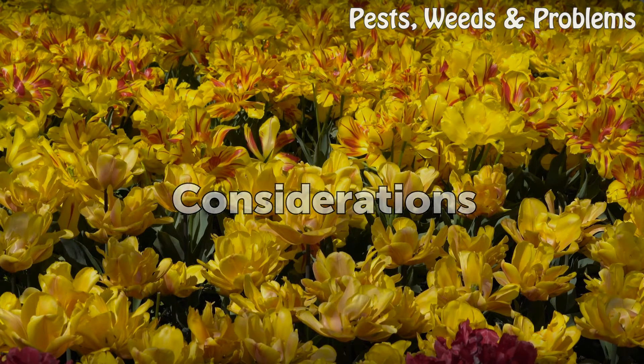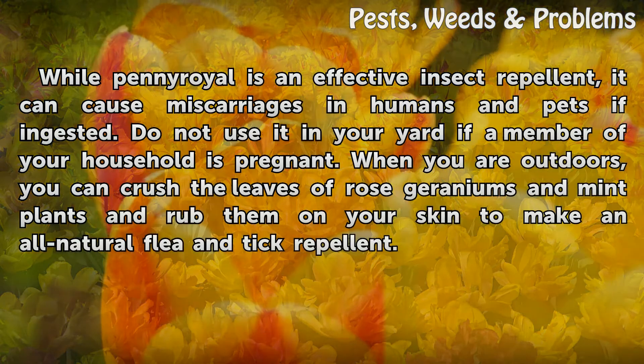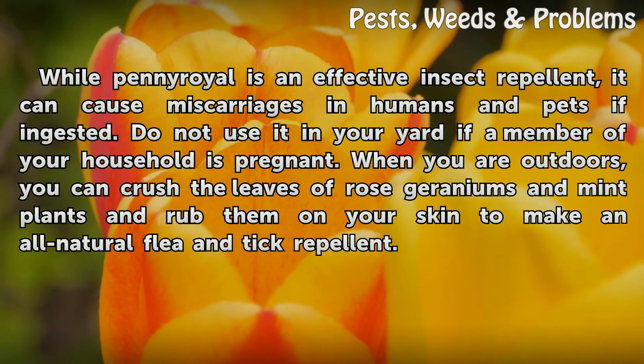Considerations. While pennyroyal is an effective insect repellent, it can cause miscarriages in humans and pets if ingested. Do not use it in your yard if a member of your household is pregnant. When you are outdoors, you can crush the leaves of rose geraniums and mint plants and rub them on your skin to make an all-natural flea and tick repellent.